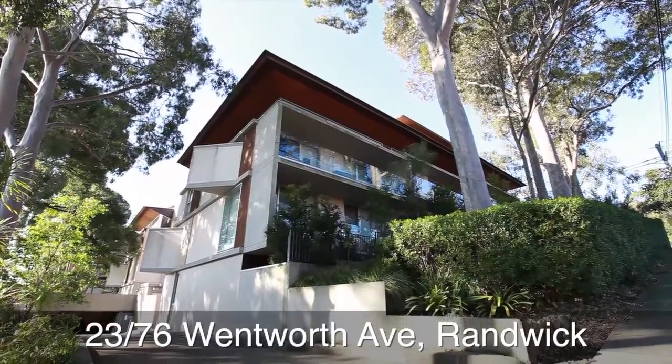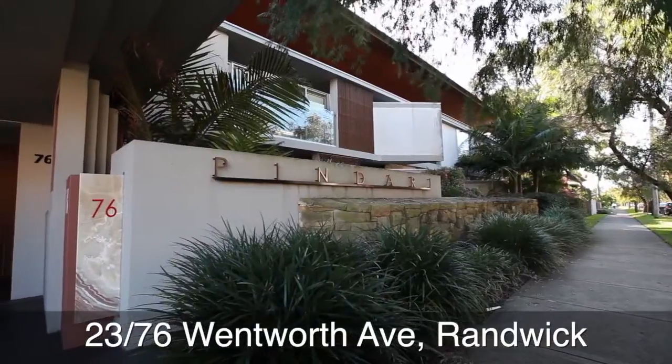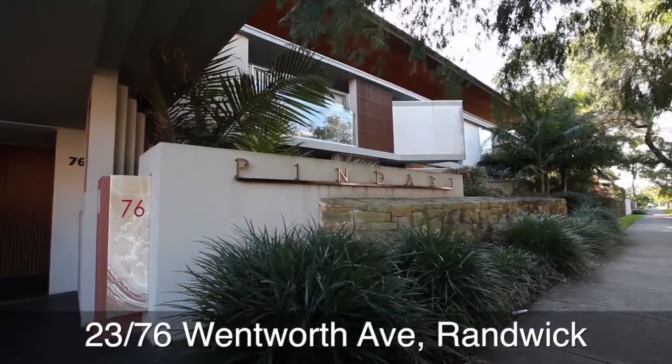Hi, I'm Peter Maguire of NG Farrell Real Estate and the firm's Chief Market Strategist. I'm presenting today my featured property of the month, which is a magnificent three-bedroom penthouse apartment located at 23/76 Wentworth Avenue, Randwick.